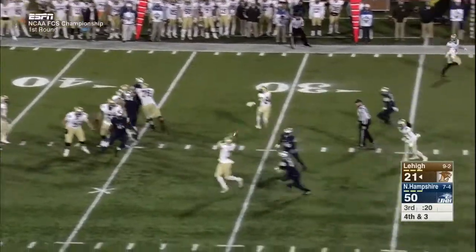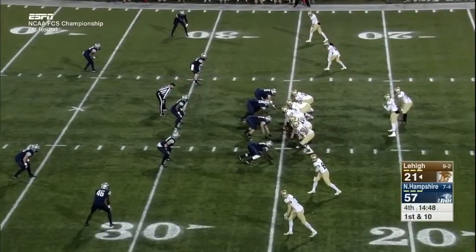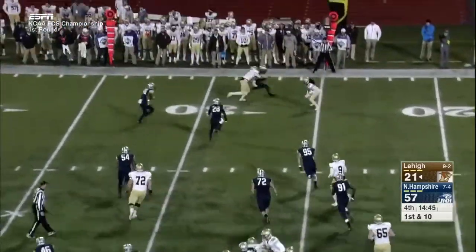Here we go on fourth down. The Mountain Hawks are 2 for 3 on fourth down conversions. The pass is incomplete — it's almost like you just guess wrong; you have to wait and see who starts and then make your game-time adjustments.